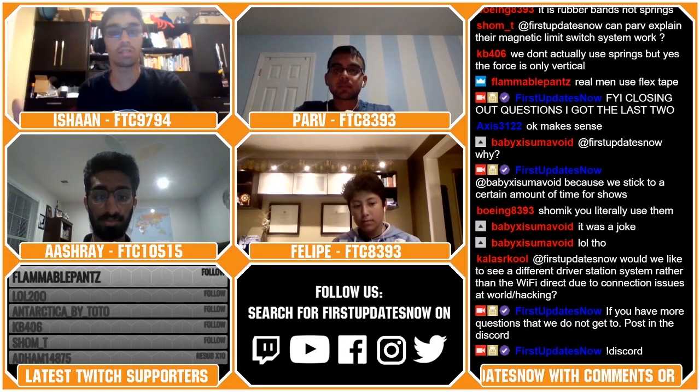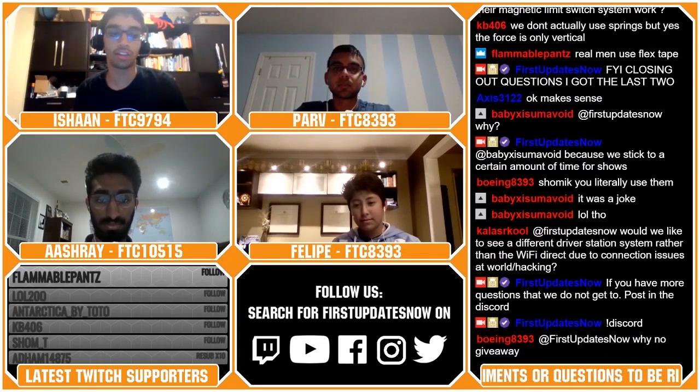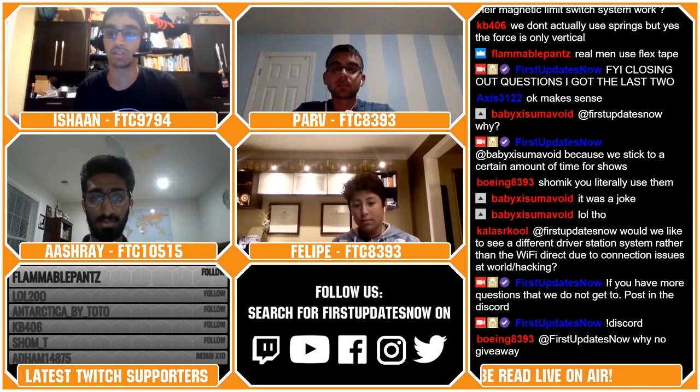Thank you guys very much for this AMA-style interview. If people have any questions for you, they can ask in the Discord.